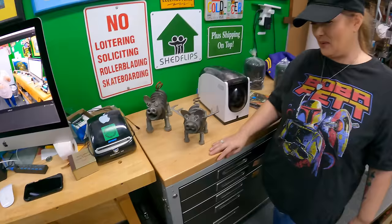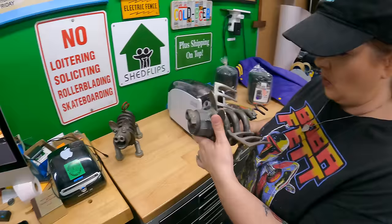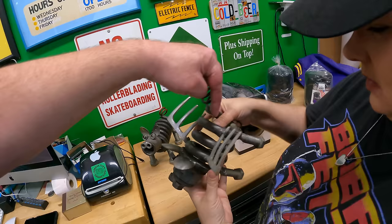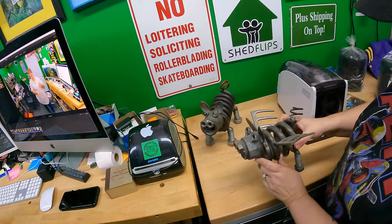Speaking of ugly — Lonnie loves these pigs. I don't love them, but I think they're cool. They're welded together from different things like pitchfork tines, suspension springs from a truck, nuts and bolts, tines from a metal rake. This one has wings, this one does not. What did you pay? Five dollars apiece.